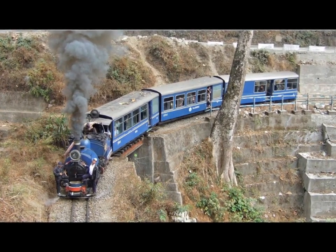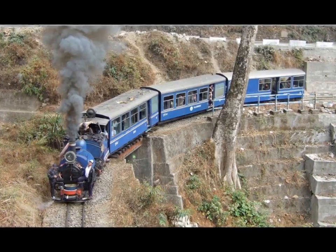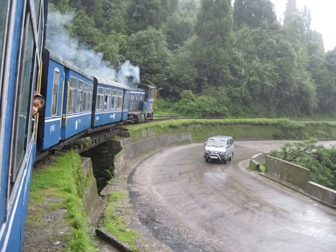Be it natural calamities or man-made unrest, nothing could ever dampen the spirit of this 135-year-old beauty.